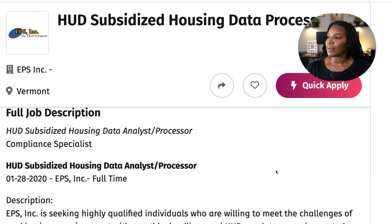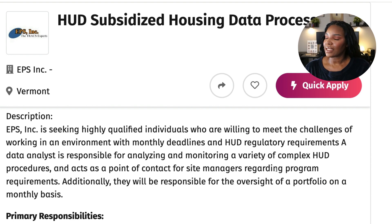The full job description is a HUD subsidized housing data analyst or processor compliance specialist. EPS Inc is seeking highly qualified individuals who are willing to meet the challenges of working in an environment with monthly deadlines and HUD regulatory requirements. In the beginning it said they're looking for qualified individuals with an S — so that means plural, they're not just looking for one person, they're looking for many people.